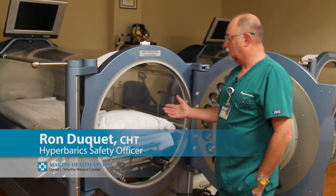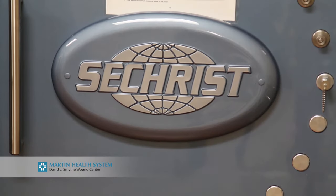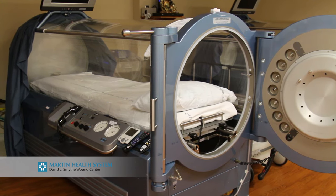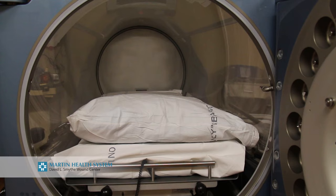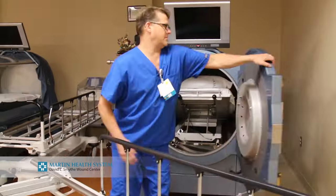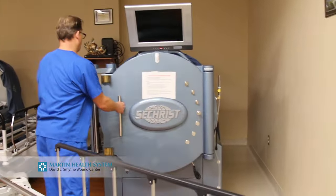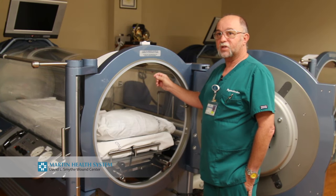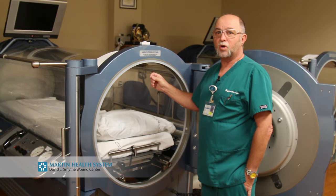This is a hyperbaric chamber, manufactured by Seacrest in California. It's constructed of a clear acrylic cylinder with two solid ends. We roll a patient into the chamber, close the door, and pressurize it with 100% oxygen so that the patient receives oxygen at higher than normal pressures.